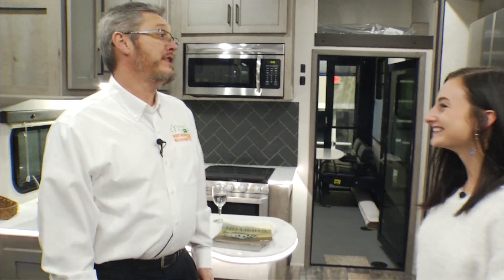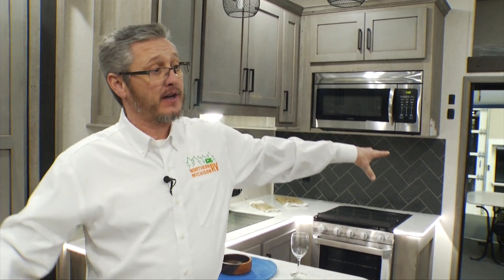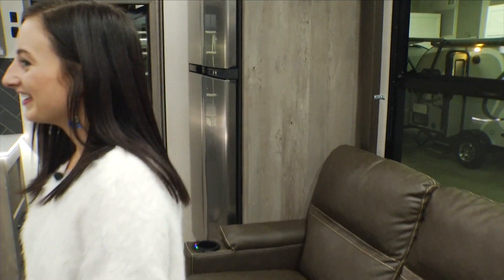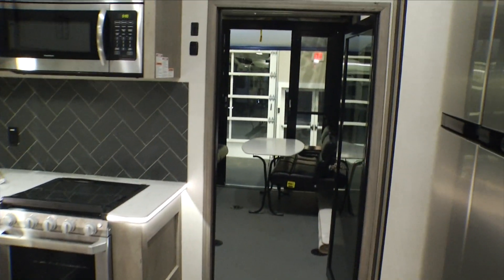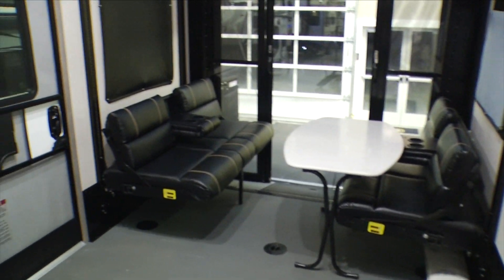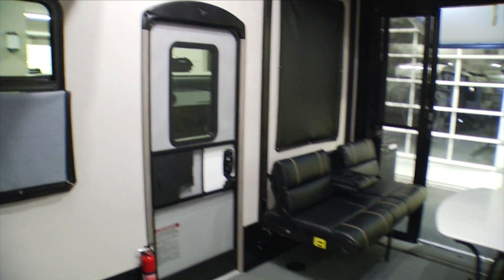This is a 42-foot Raptor toy hauler. It's got a patio deck on the back of it and a 7,500-watt generator on the front, so you're good anywhere. You can take the toys with you — the motorcycles, side-by-sides. It's truly top of the line if you've got toys you want to take wherever you want to go.